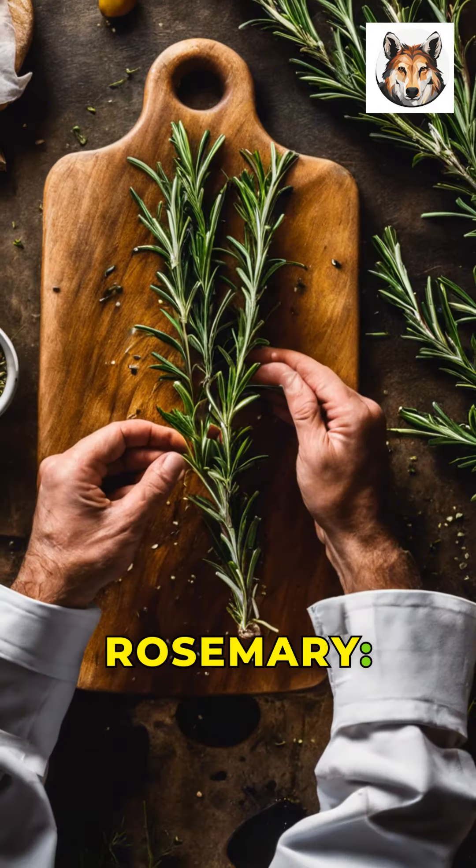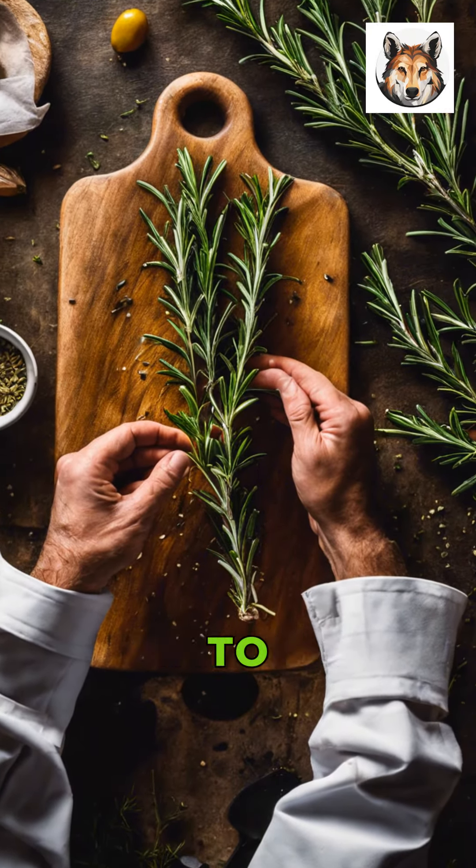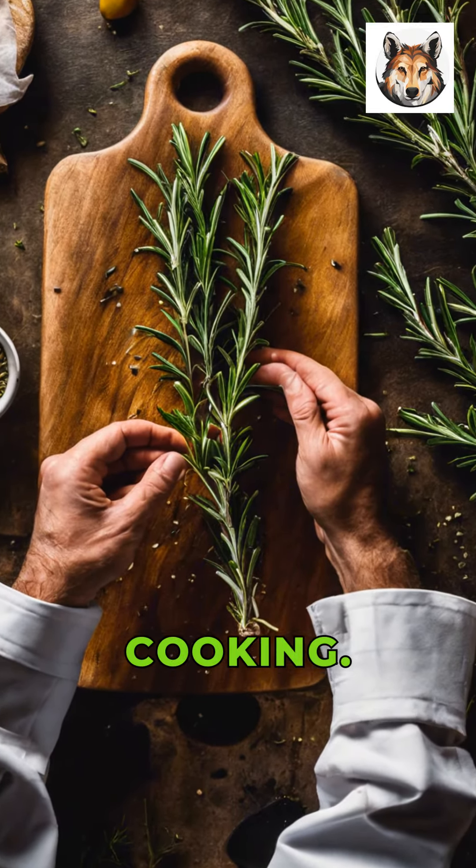Now, onto rosemary, a fragrant herb that's great for adding aroma to your cooking. It loves full sun and well-drained soil.